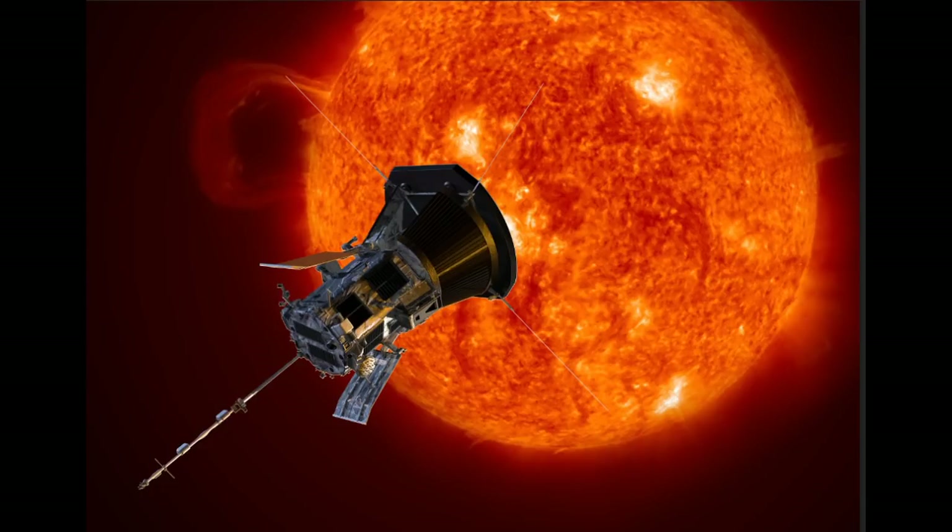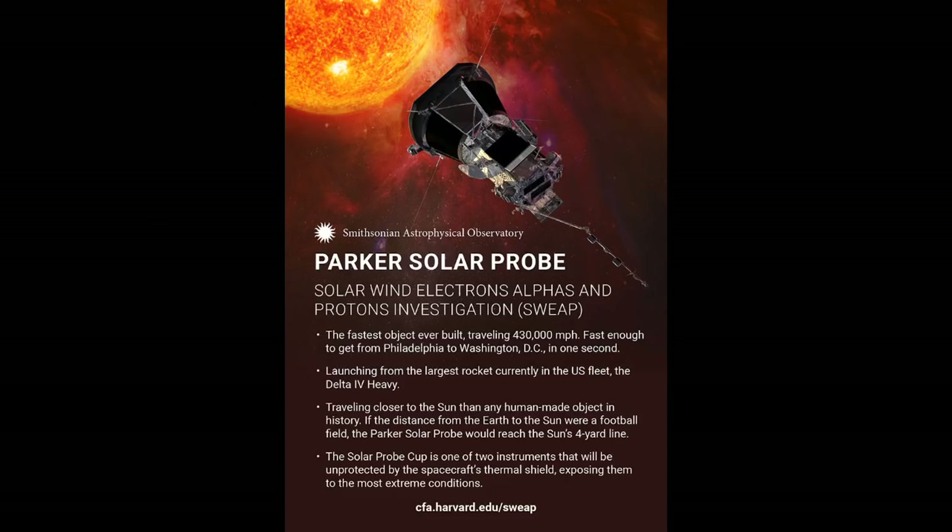Project manager Andy Dreisman from the Johns Hopkins University Applied Physics Laboratory in Laurel, Maryland, says the launch was the culmination of six decades of scientific study and millions of hours of effort. The mission will trace the flow of energy that heats the corona and accelerates the solar wind, determine the structure and dynamics of the magnetic fields at the source of the solar wind, and work out the mechanisms accelerating and transporting energetic particles. The $1.5 billion spacecraft carries four scientific instrument suites designed to study magnetic fields, plasma, energetic particles, and capture images of the solar wind.